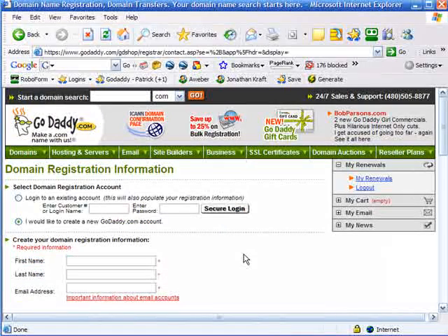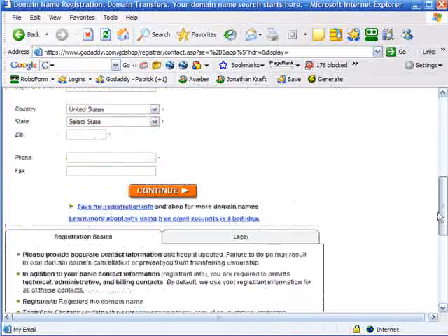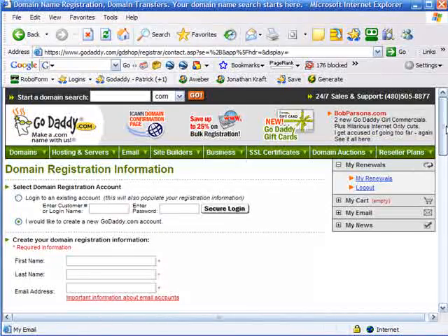I already have a GoDaddy login and a GoDaddy account, so I'm going to go ahead and log in to my account. But if you don't, you can register right here and create some domain name registration information. I'm going to go ahead and log in, however.